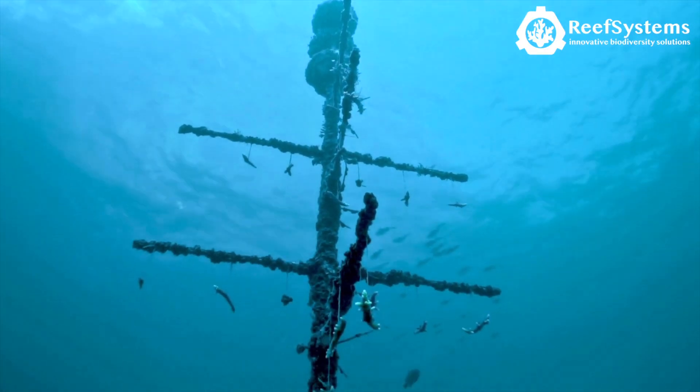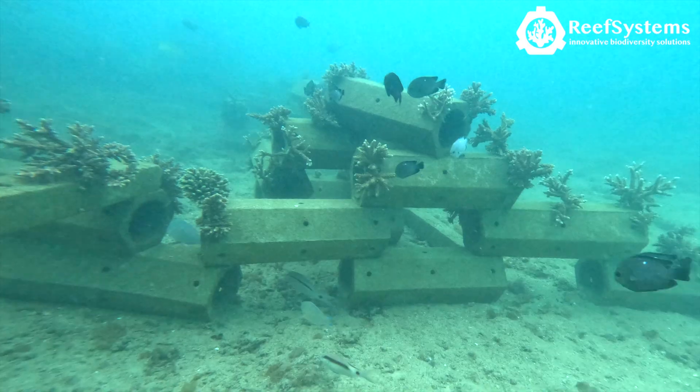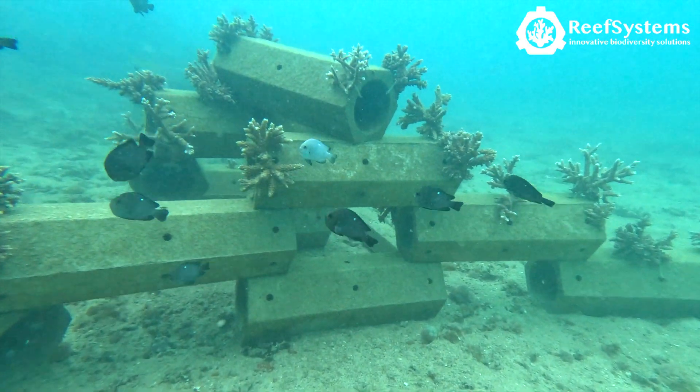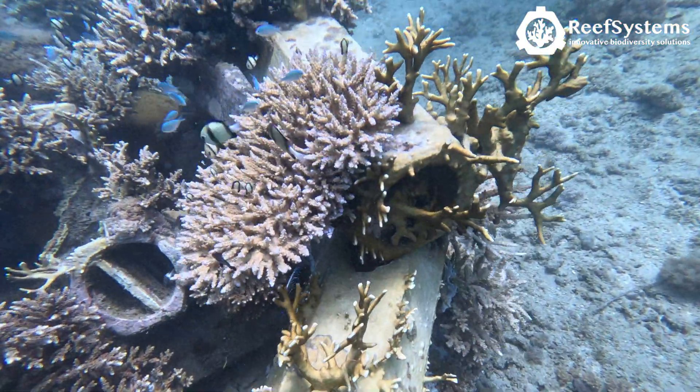Scalpel Bubbles Foundation has been cultivating new corals, especially for this restoration project. Over the next few months, these new corals will be transplanted onto the reefs to kickstart the restoration of coral reefs in this region.